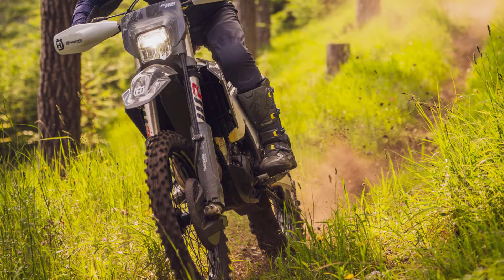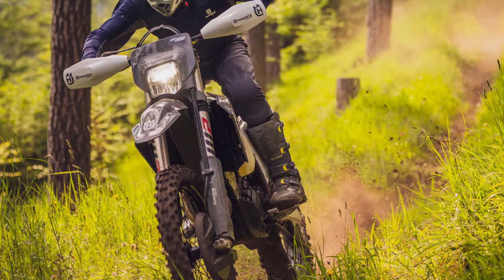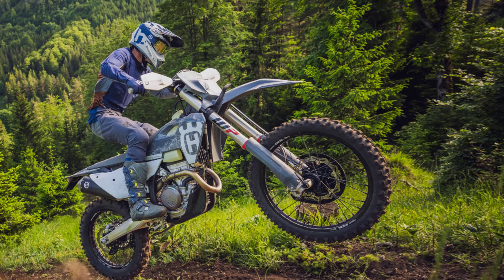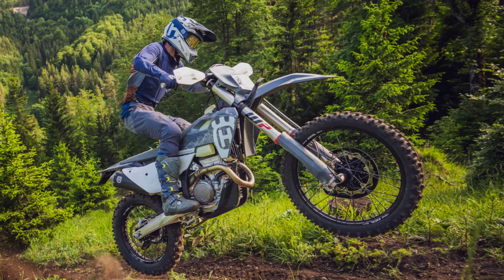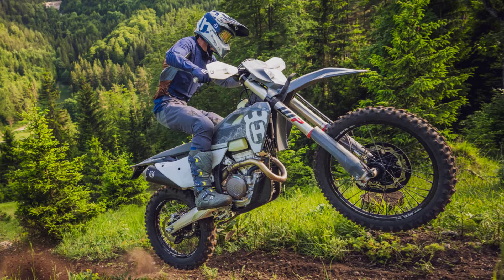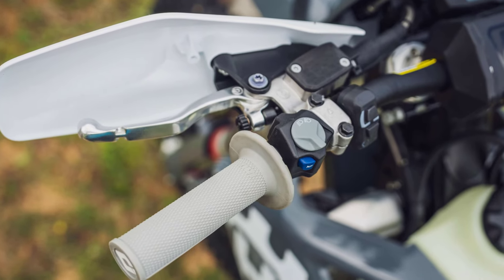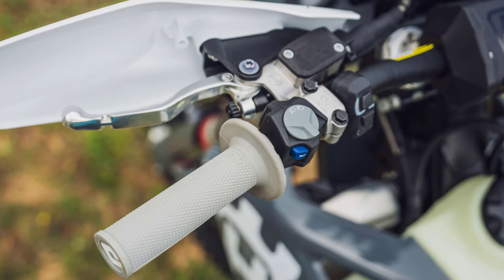A hydrostop in the final 68mm of travel helps maintain momentum. A redesigned WP-ZAK shock features a new piston for a more compliant action and is 100g lighter and 15mm shorter while retaining 300mm of travel. Both fork and shock settings can be adjusted by hand for quick, easy, personalized setup.